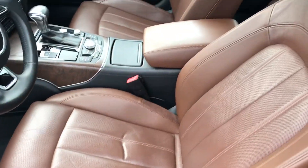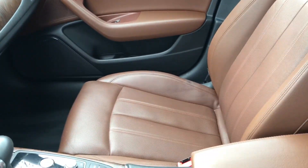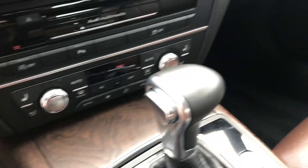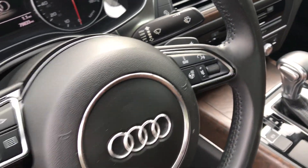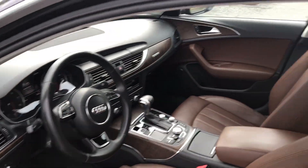The front has both heated and ventilated front seats, as you can see there. Navigation, backup camera, Bluetooth — you name it, this car has it. Heated steering wheel. Doesn't get any better than that.